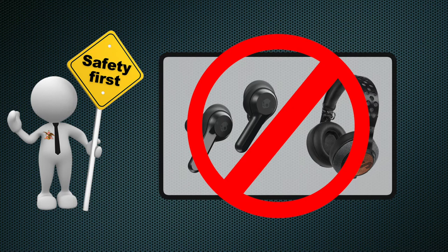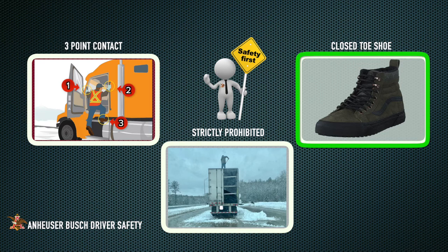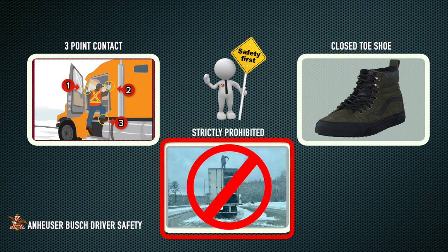Do not wear headphones or music earbuds that could distract you. When getting in and out of the trailer, it is highly recommended that you maintain three points of contact for your safety. In addition, closed-toe footwear is also recommended. Climbing on top of trailers is strictly prohibited.